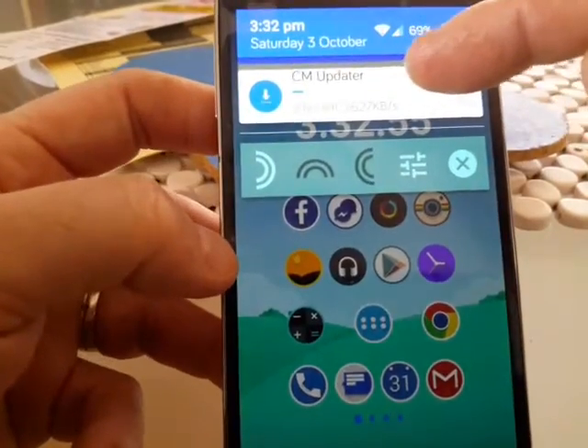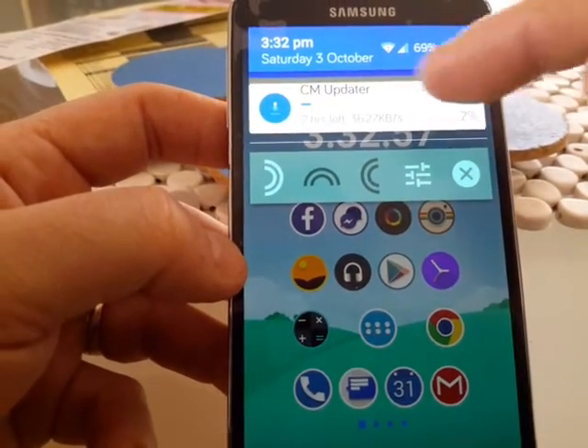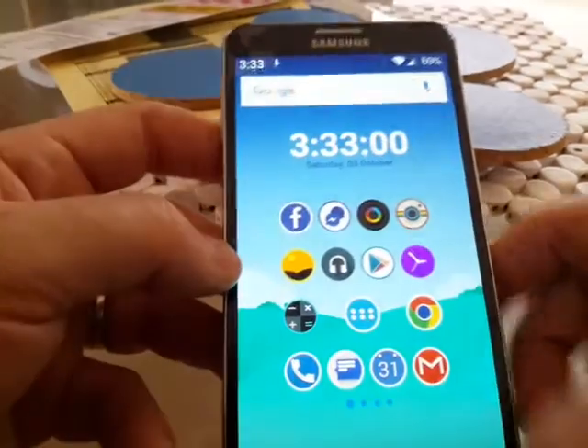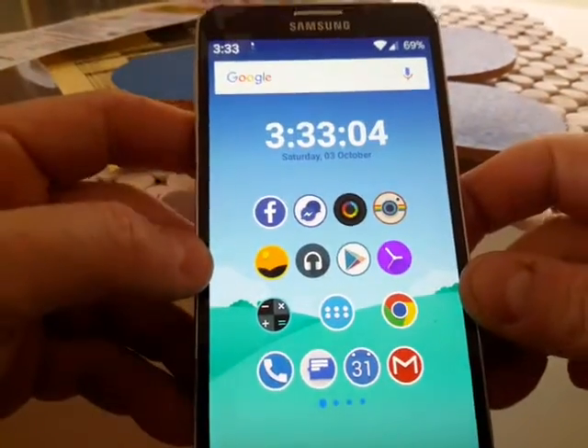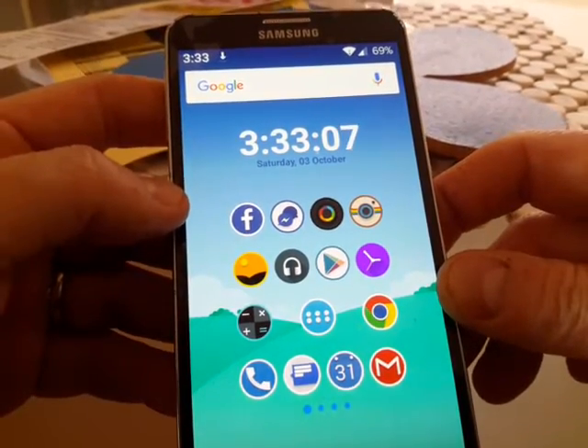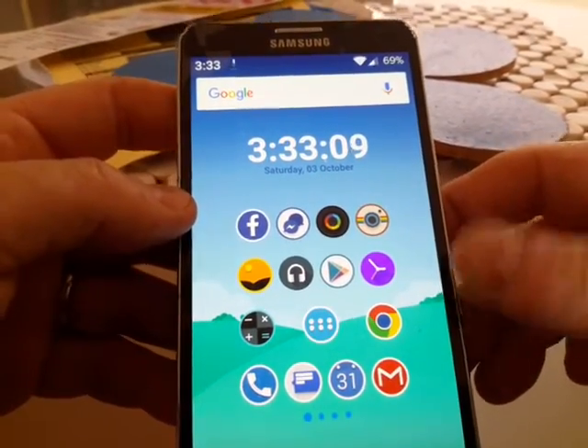So yeah, that's my phone as it stands. It's currently doing another CyanogenMod nightly update — it's been updated about five times this week, so they're constantly writing and refining new code. It's great. Just wanted to show you — I'm just nerding out here. See you later!